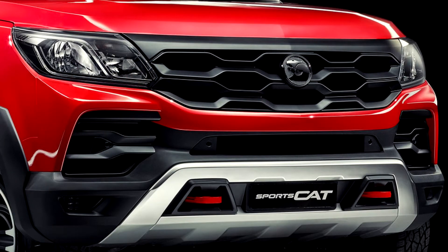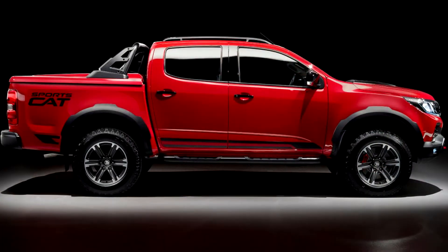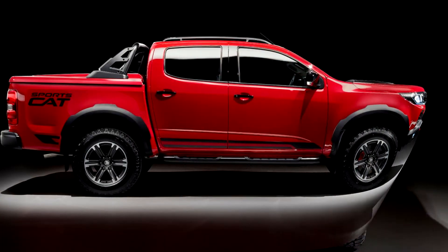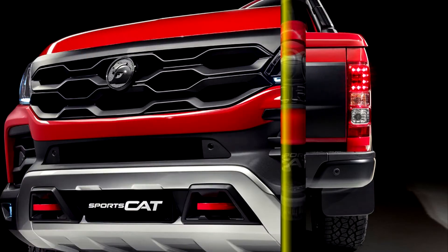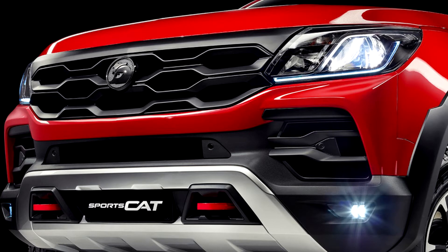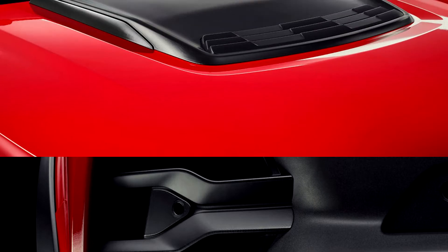Holden Special Vehicles ended a 30-year run of engineering behemoth Commodores with the GTSRW1. Now that the locally produced Commodore dances with Davy Jones somewhere in the Tasman Sea, Holden and HSV have reoriented their relationship. The Holden Colorado SportsCab by HSV embodies the first fruit of that partnership, as well as a new marketing angle via the 'by HSV' in its name.